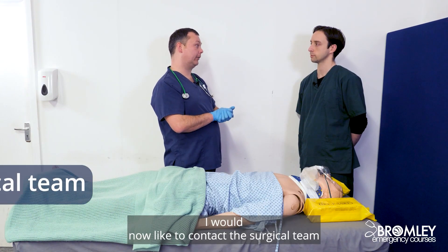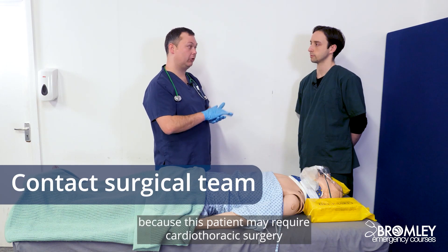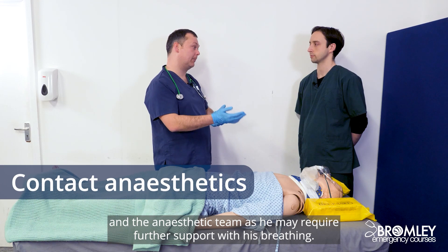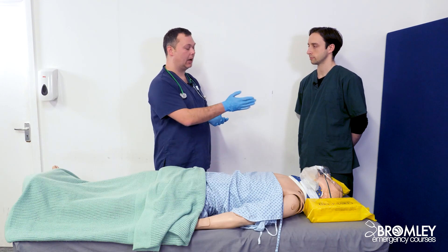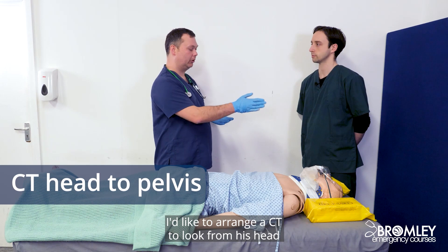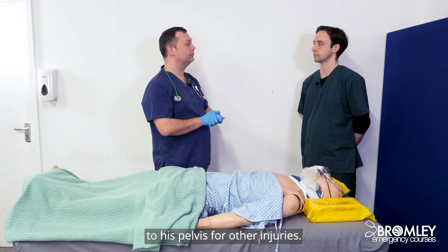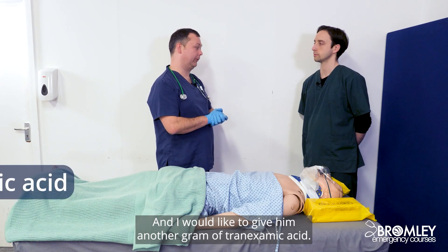I would now like to contact the surgical team, because this patient may require cardiothoracic surgery. And the anaesthetic team, as he may require further support with his breathing. I'd like to arrange a CT to look from his head to his pelvis for other injuries. And I'd like to give him another gram of tranexamic acid.